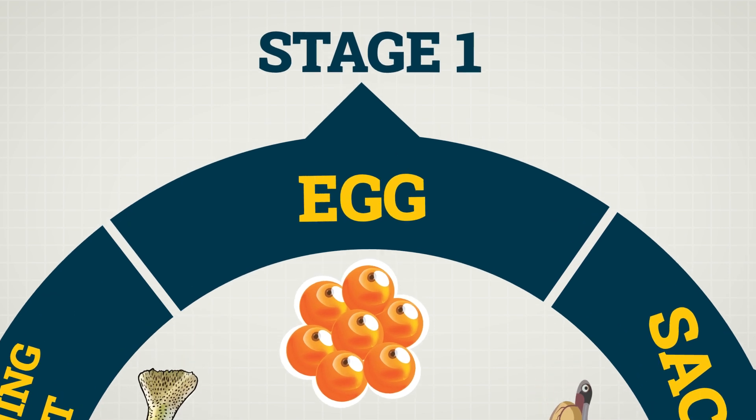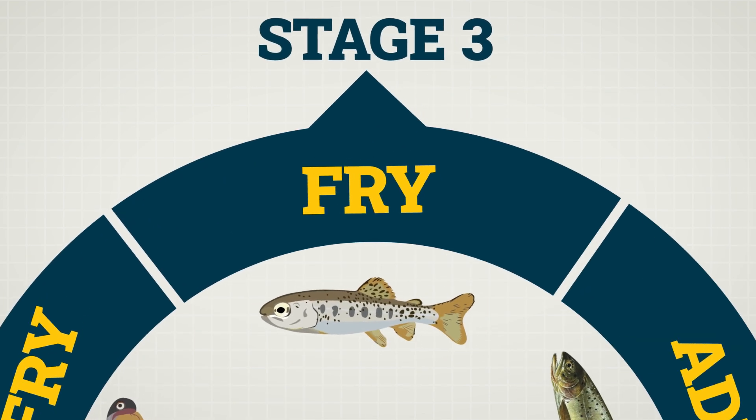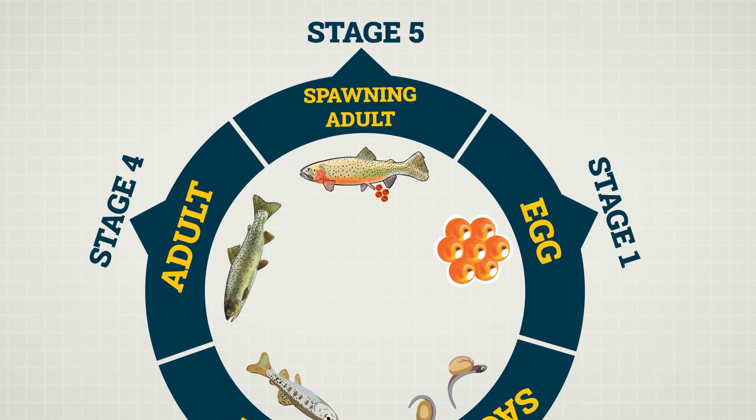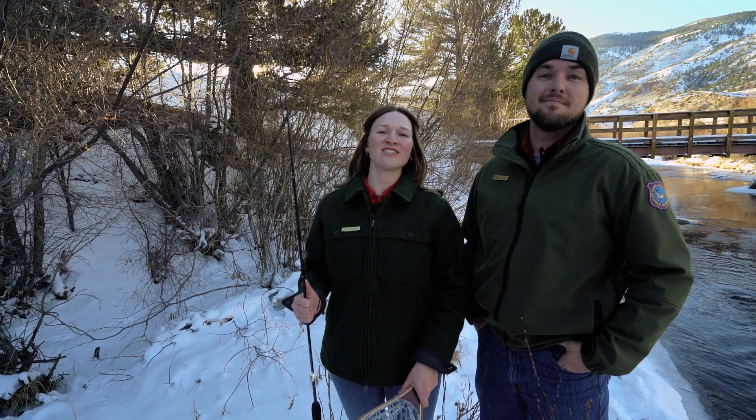All five stages of a trout's life cycle will continue through each generation. Can you remember what they are? Trout are laid as an egg, hatch as a sac fry, grow into a fry, mature as an adult, and finally return to where they were once laid as an egg to spawn. So the next time you reel in a trout, think about the stages of life it completed to be so big.